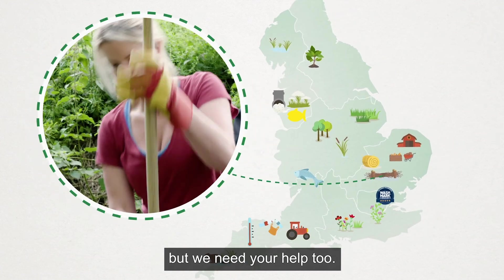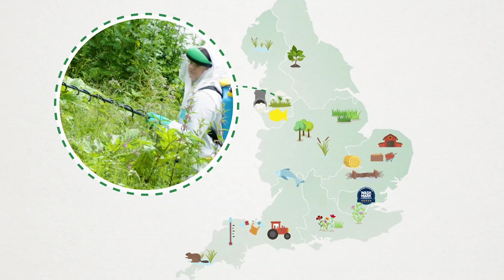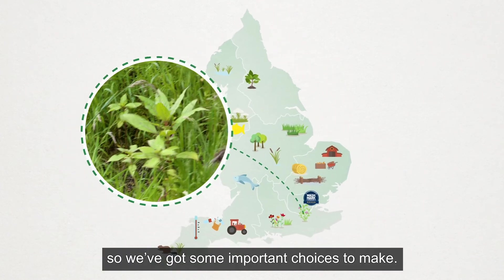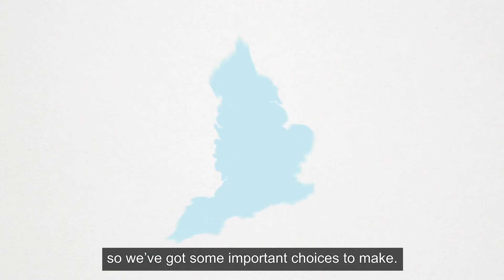We're working hard to ensure a bright future for all of us, but we need your help too. We're facing some big challenges about how we manage water, so we've got some important choices to make.